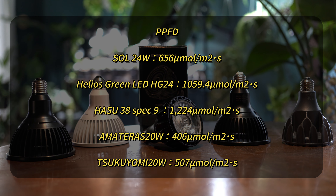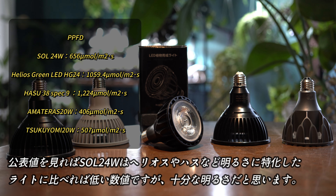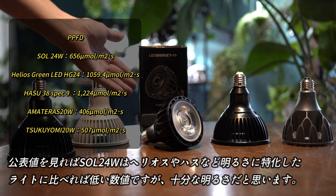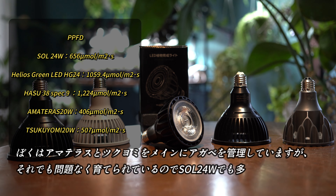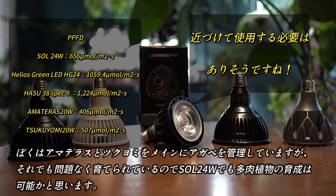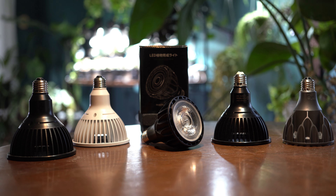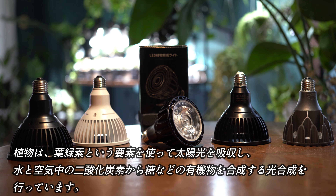屋外の晴天時のPPFDは2000と言われています。一般的に多肉植物で500以上は必要と言われ、観葉植物で10以上500程度と言われています。ヘリオスとハスが特に高く、アマテラスとツクヨミが少し低い数値になっています。ソル24Wはヘリオスやハスなどの明るさに特化したライトに比べれば低い数値ですが、十分な明るさだと思います。アマテラスと月読みをメインにアガベを管理していますが問題なく育てられていますので、ソル24Wでも多肉植物の育成は可能かと思います。